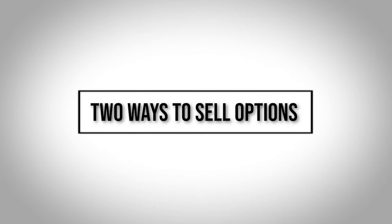Two ways to sell options. In contrast to buying options, selling stock options does come with an obligation — the obligation to sell the underlying equity to a buyer if that buyer decides to exercise the option and you are assigned the exercise obligation.